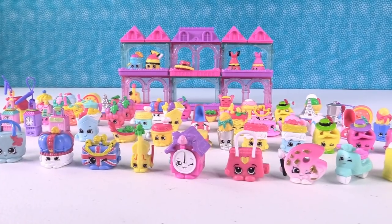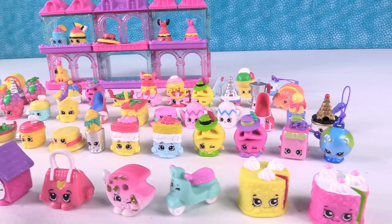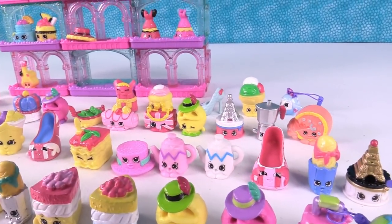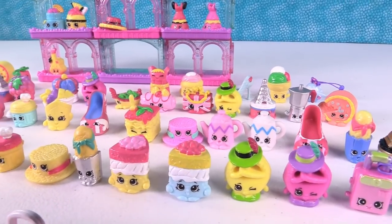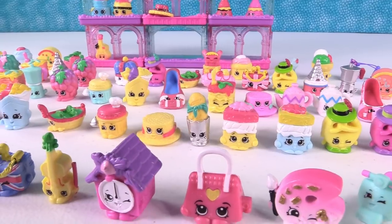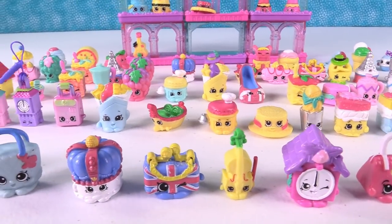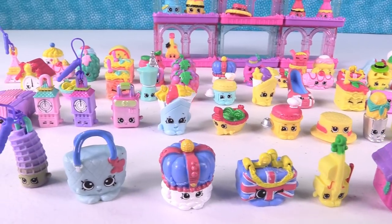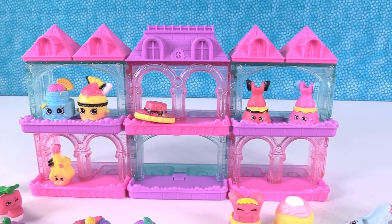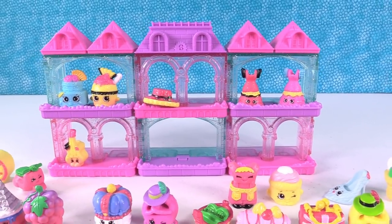So that is Season 8 Shopkins! We have a bunch of the collection but there are still some we're missing. We are going to open a lot more because we'll be searching for limited editions, ultra rares, and other stuff. Season 8 is amazing — every season they get better. They combine things that worked from previous seasons, improve upon them, and introduce new ideas. I absolutely love the connectable tower — that is a stroke of genius. Good job, Moose and Shopkins!